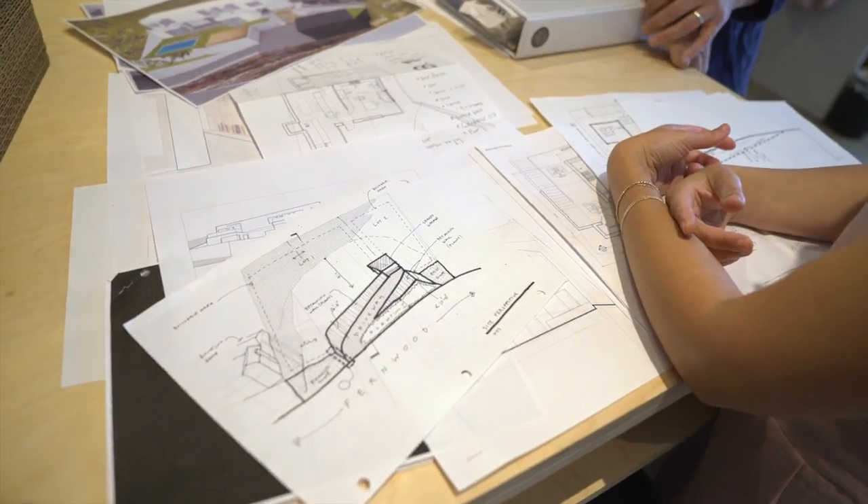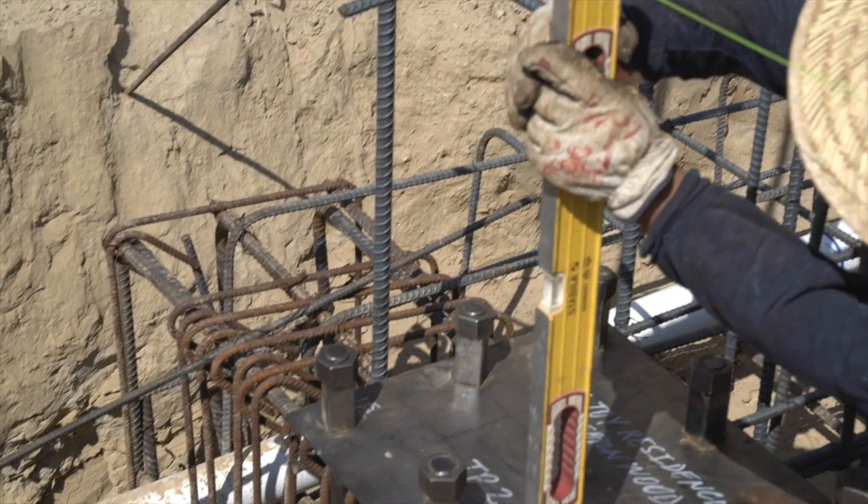In my last post I told you how we found land to build on, and today I wanted to share how I chose my architect and contractor.